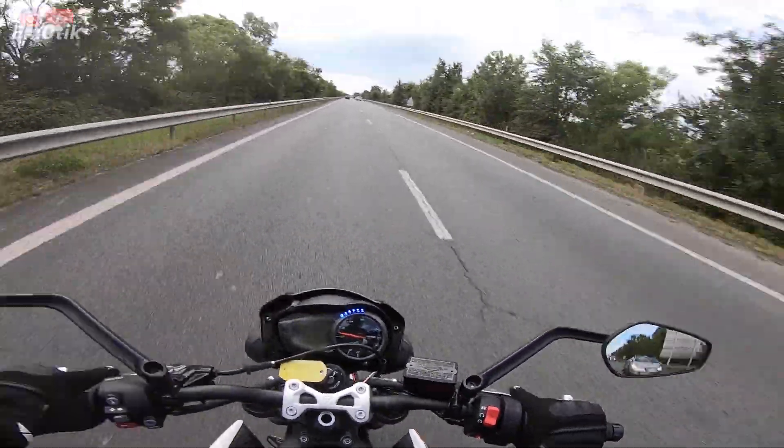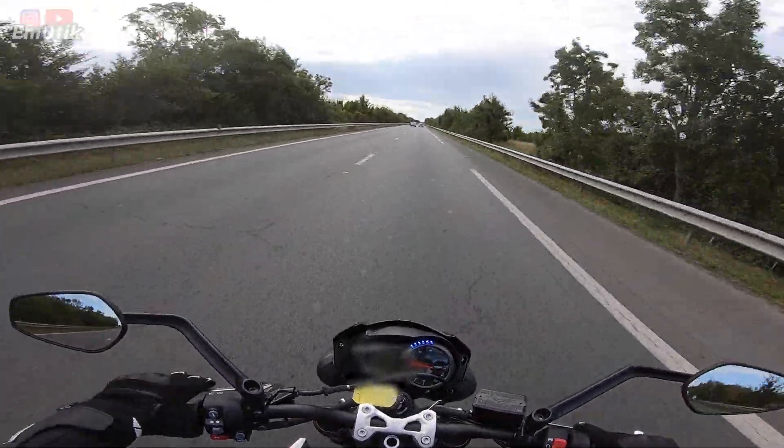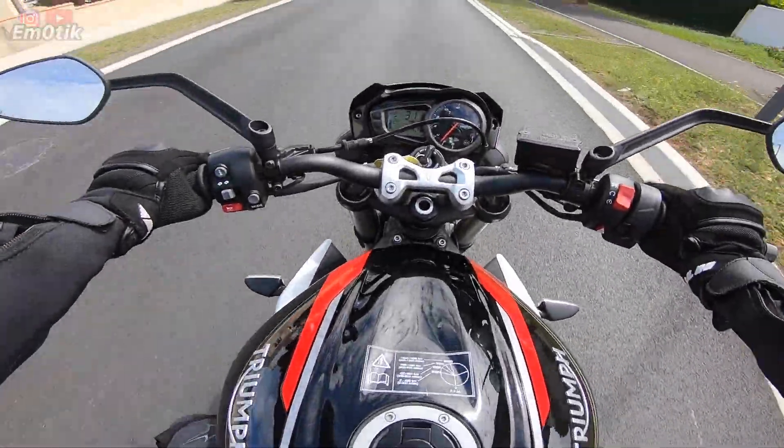Oh là là ! Fantastique ! Alors, que dire de cette Street Triple S version A2 ? Je tiens à préciser.